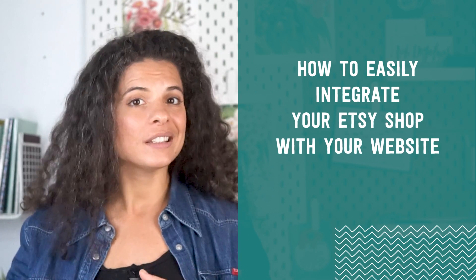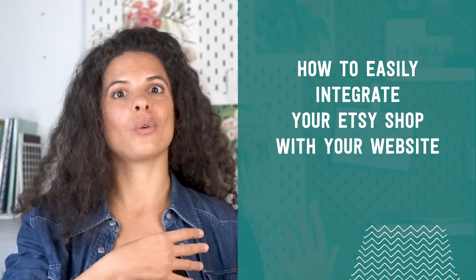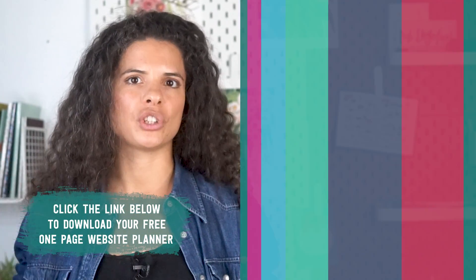How can you integrate your Etsy store onto your own website? Transitioning to your own website is a big step — it can be a little bit exciting but also very overwhelming. If you're in the beginning of that process, I have another video all about how to transition from Etsy to your own website pain-free. I'll leave a link down below for you to watch it next.